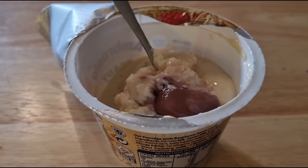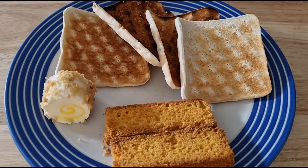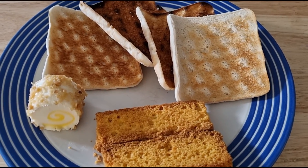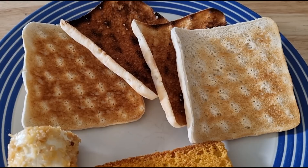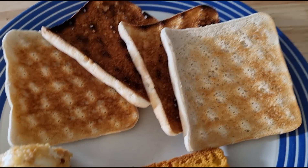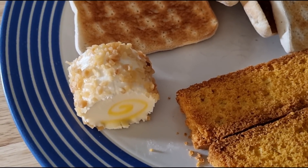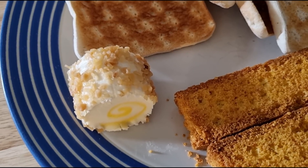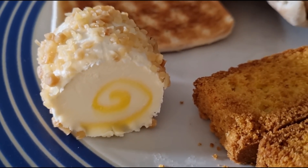It's lunchtime, so I'm having something really boring and easy but tasty. I've been quite busy doing stuff this morning. So I've got two Lidl sandwich things — they're 101 calories each — and I've just toasted them. And then I've got some of the Aldi pineapple and almond roulade cheese; I've got 39 grams there which is 146 calories. That's the best soft cheese ever if you haven't tried it.